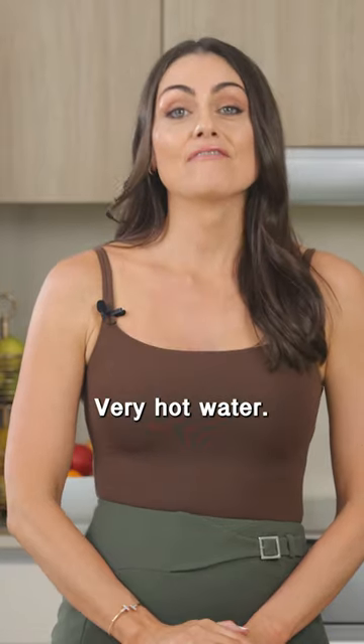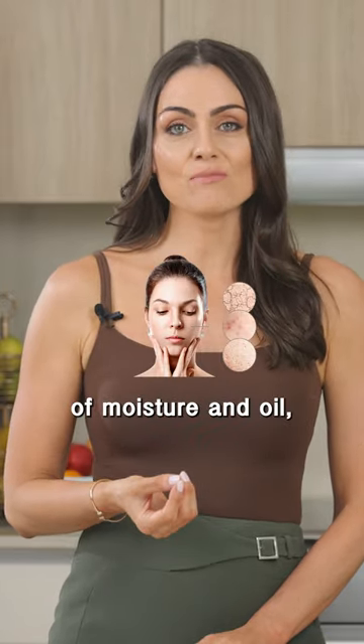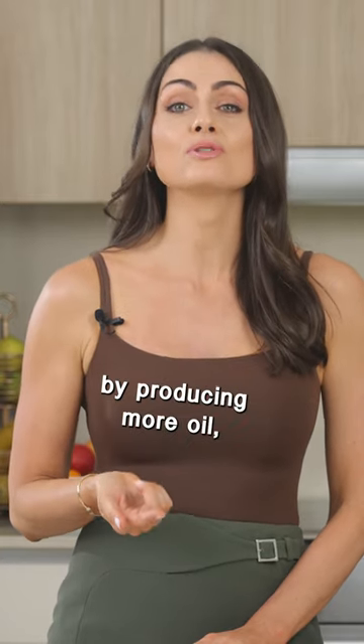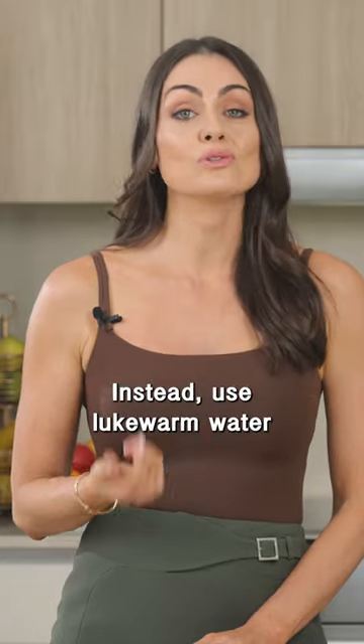Five things you should never put on your face. Very hot water — this strips your skin of moisture and oil, which could actually cause your skin to overcompensate for this loss by producing more oil, not less. Instead, use lukewarm water or even cool water.